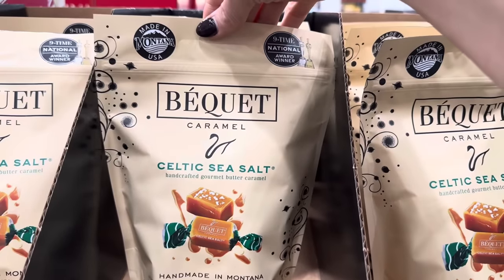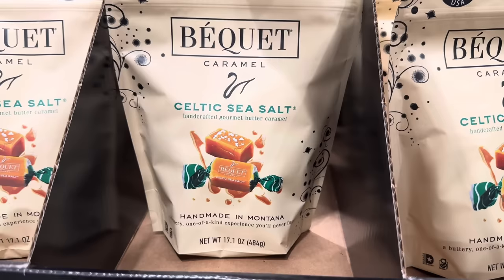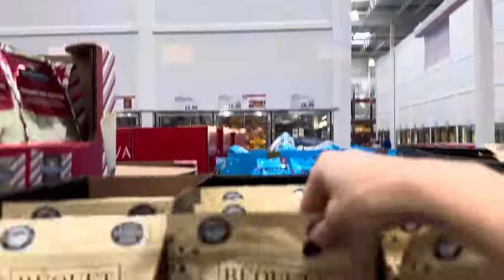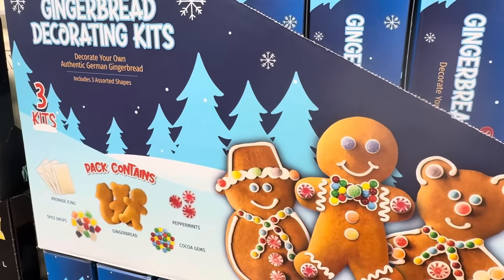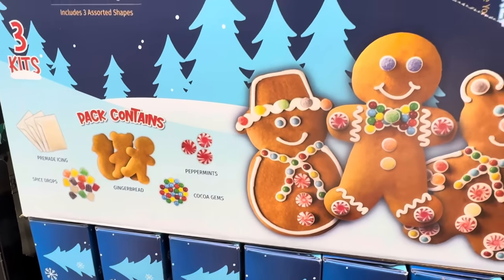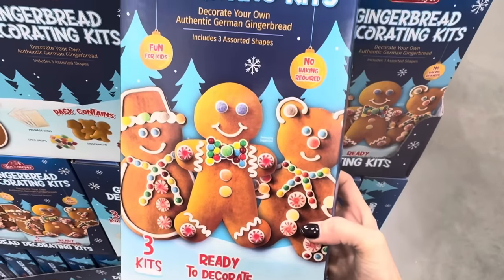Celtic sea salt — you guys told me this was a good one, made in Montana, nine-time national award winner, a one-of-a-kind buttery experience you'll think about forever. $12.99. A gingerbread decorating kit — decorate your own authentic German gingerbread. Three kits in one with icing, spice drops, gingerbread, peppermints, and cocoa gems. No baking required. Three kits ready to decorate.